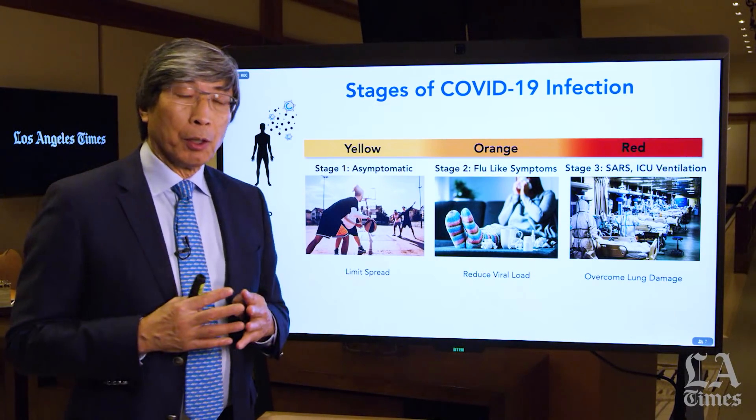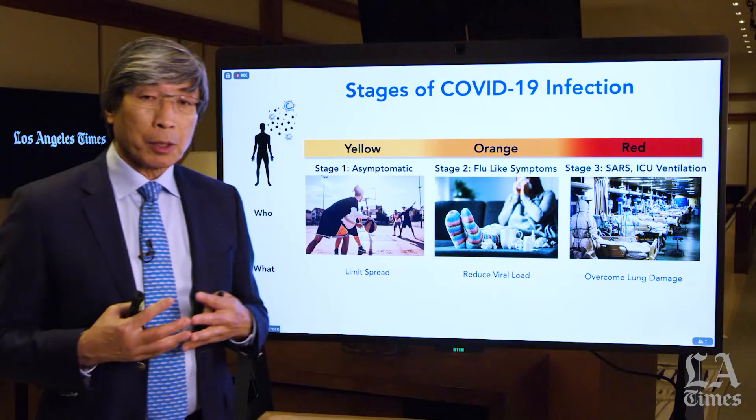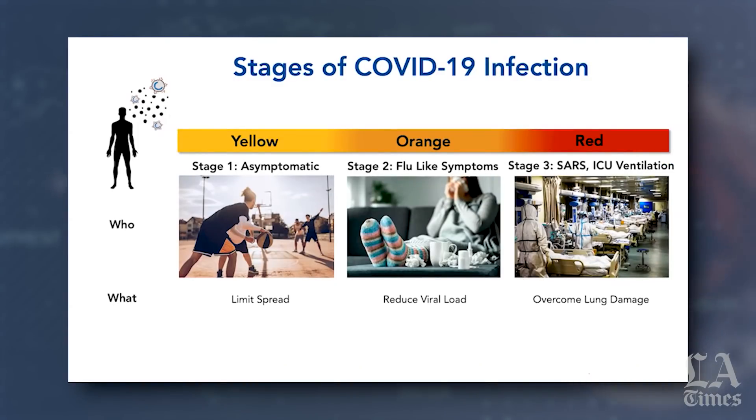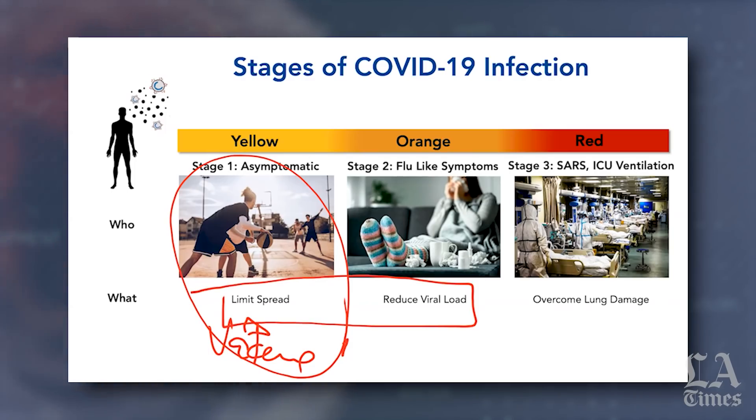If we categorize or create these buckets, it gives us as scientists, medical scientists, and clinicians an opportunity to understand what I call the temporal spatial nature of this disease — and where in the spectrum we need to treat and what treatments to use. Obviously, we want to find a vaccine to prevent anybody from getting this infection. I believe 40 to 60 percent of patients who are infected are asymptomatic, and 80 percent are in the bucket of flu-like symptoms or asymptomatic.